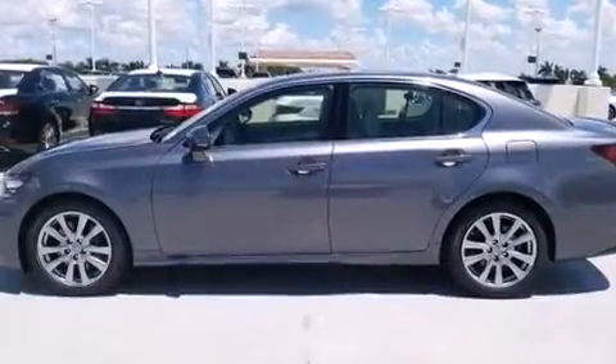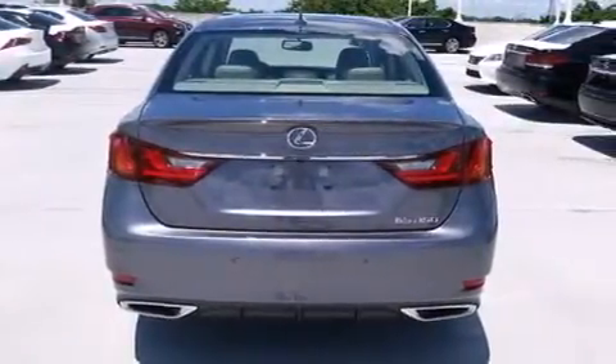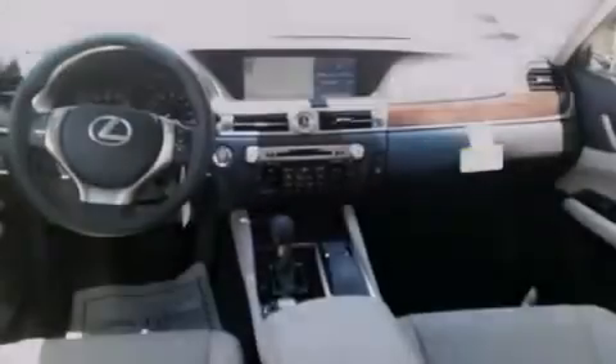Additional features include side curtain airbags, air conditioning with automatic climate control, full power accessories, intuitive parking assist, and a sunroof that lets you fill the cabin with fresh air at the push of a button.